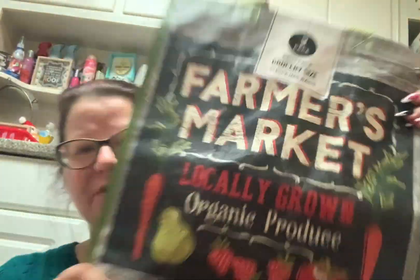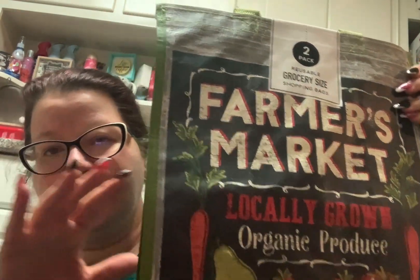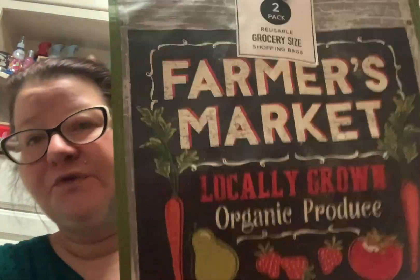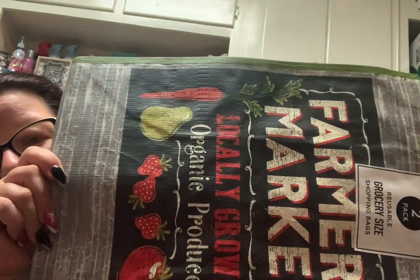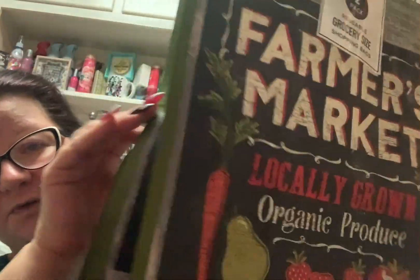Of course it says Marshall's on the side, but this is a good-sized bag — it's not too big, it's not too small. It's more vertical than it is horizontal. That's why I like these bags. I was wondering, if one bag is a dollar, how much are two bags? So this was $1.79 for two of the identical Farmer's Market bags. This was the only kind of bag that they had. You know me, I love a reusable bag.